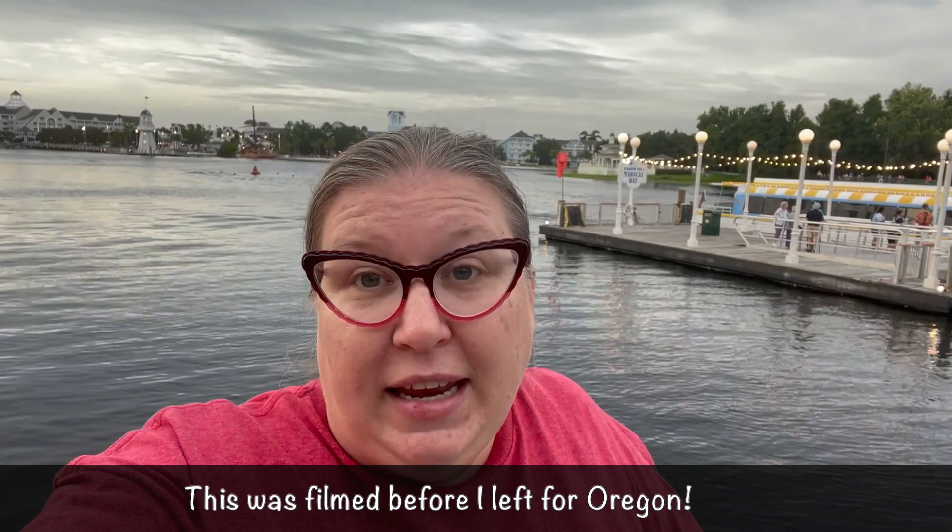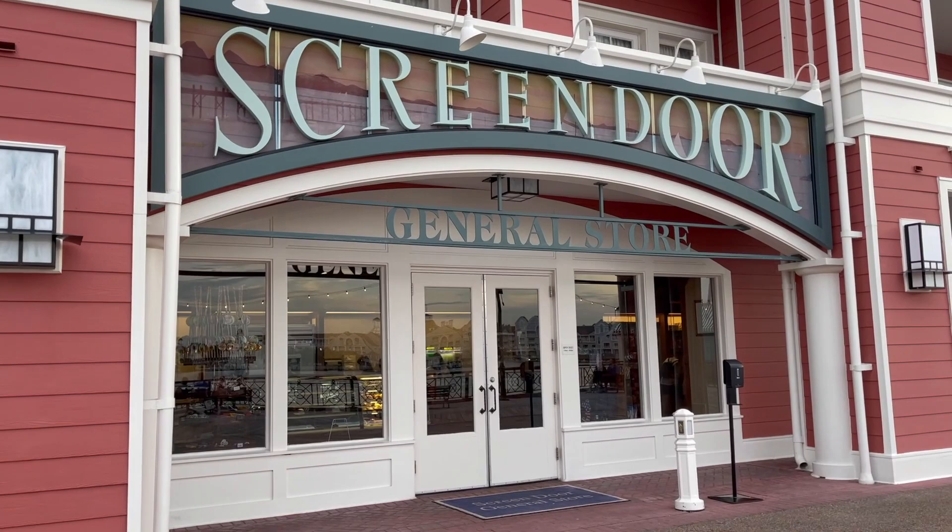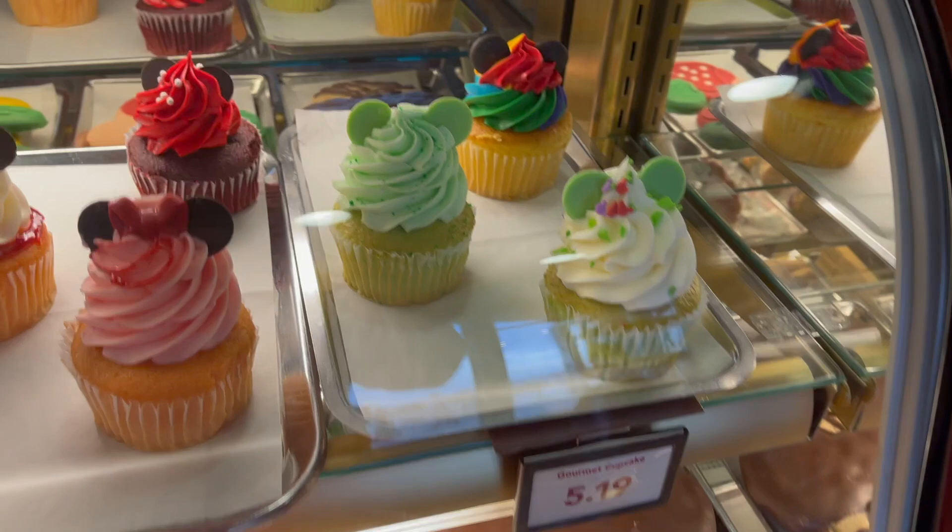Hey guys, Jen here. Still wearing that red shirt because it is still the same day. I have spent the last nine hours editing Saint Augustine vlogs and it is so nice to not be sitting in front of a computer screen. I'm here on a beautiful Boardwalk Sunday night. My first stop is going to be the Screen Door General Store because I'm always looking to see what new snacks they have and if there's any new merch.